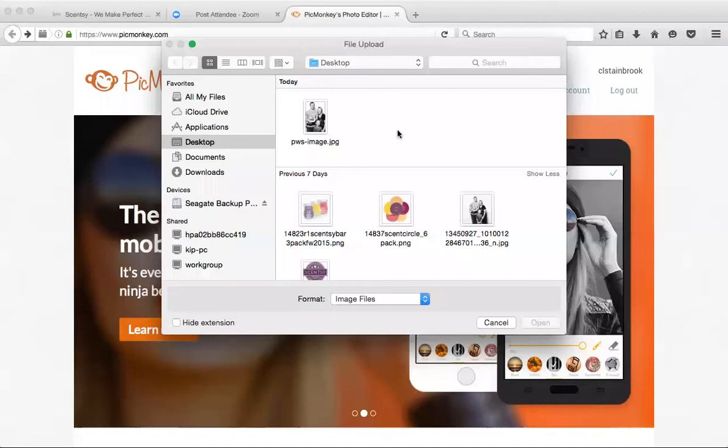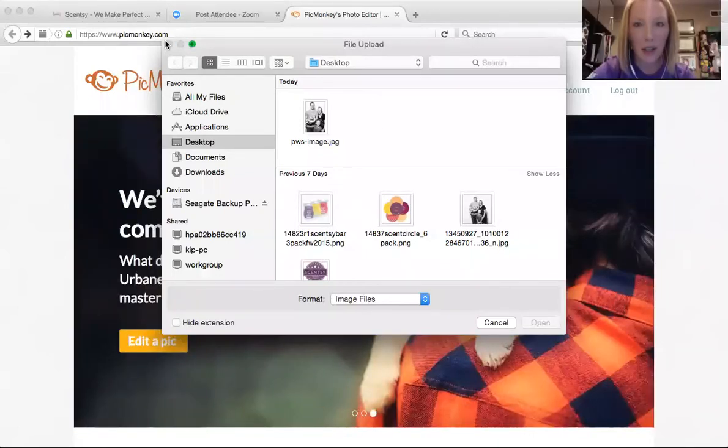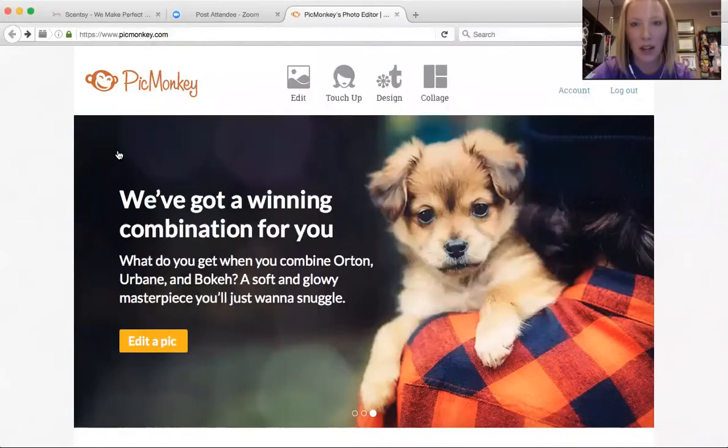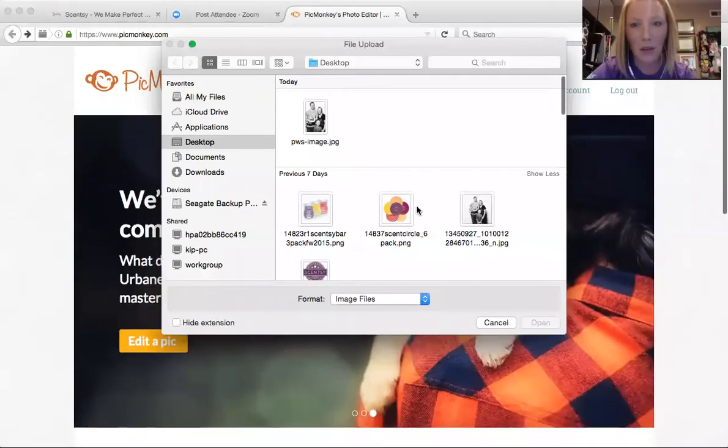Let's get my screen changed over here. I hope you all can see this. I just want to show you a little bit about how I do it. I go to picmonkey.com — you can kind of see that up here — and I click edit, and I'm going to click a photo that I want to edit.